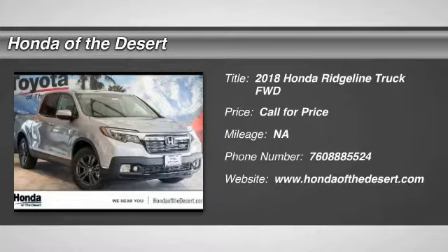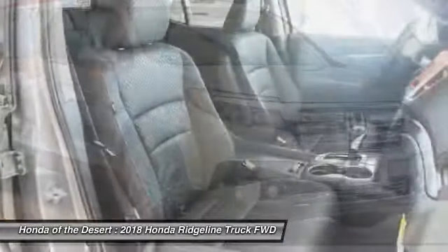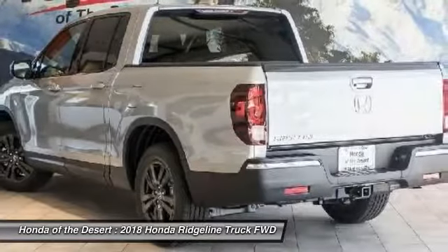Come test drive the 2018 Ridgeline. The Ridgeline was designed to give you exactly what you need to get the job done. And with Honda quality built right in, this truck can be with you for the long haul.